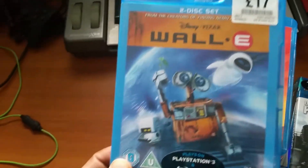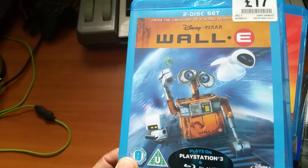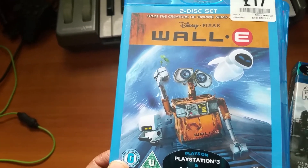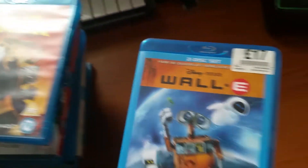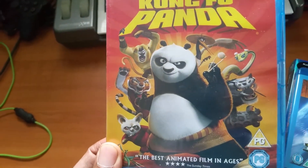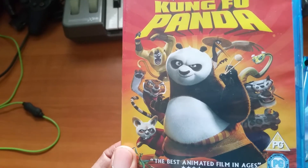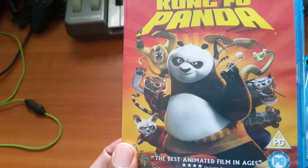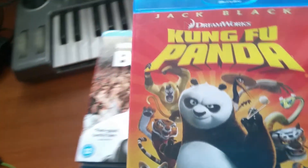WALL-E — when it comes to just realistic graphics, this is one of the best. They did a really good job with it. And Kung Fu Panda — one of my favourite films. It really has the perfect blend of comedy, action and great uniqueness, and the design of all the characters is just amazing. I still love it and I love the second one as well.